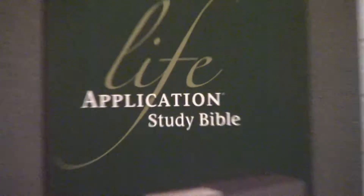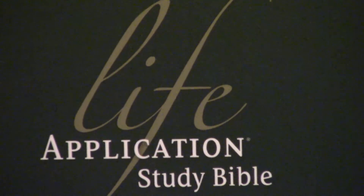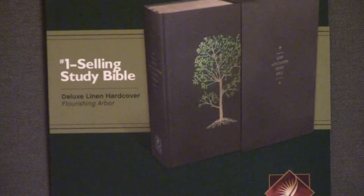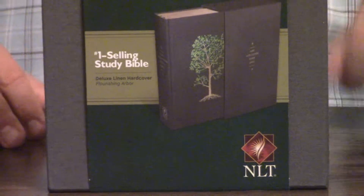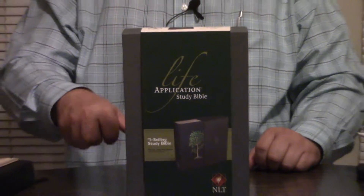Pastor Steve Waldron with the Life Application Study Bible New Living Translation. I had this given to me by the good folks up at Livingstone Corporation. They know how to do study Bibles at Livingstone. If you ever want to get a study Bible done, it is worth your time and money to get a hold of Bruce Barton and Dave Veerman at Livingstone. They're the ones that for Youth for Christ, years ago, they came out in the Life Application. It may still be the best-selling study Bible in the world today. I think they've had over 50 million copies sold to date.